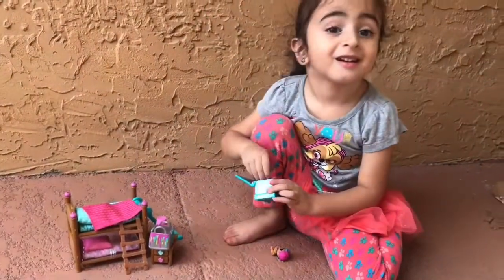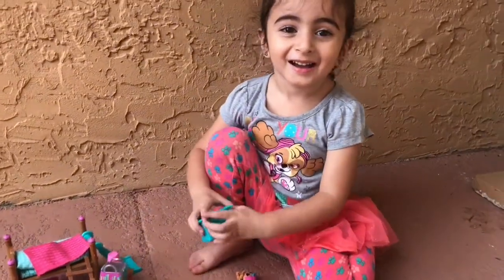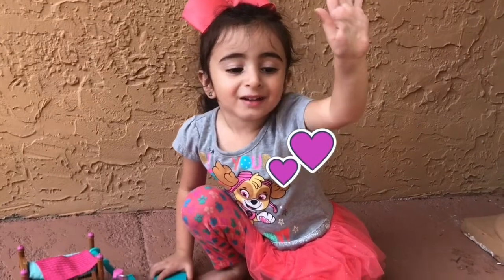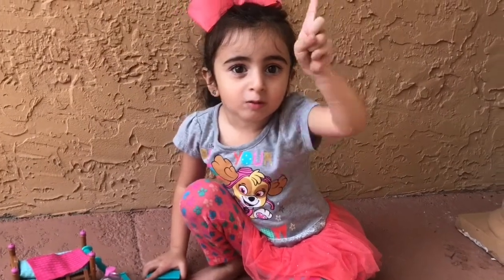So Luna Girl, do you love your surprise? Yeah. Bye kids. Bye kids. Thank you for watching. Thank you for watching. Bye.